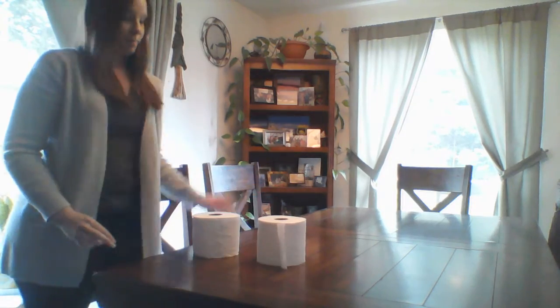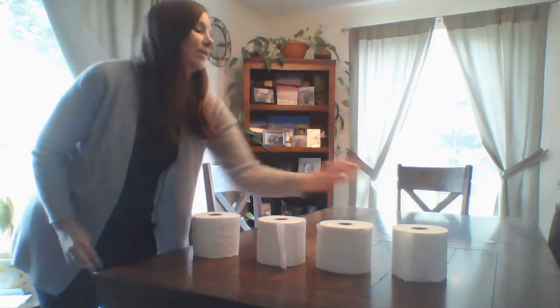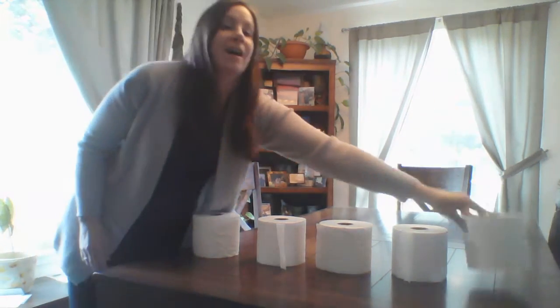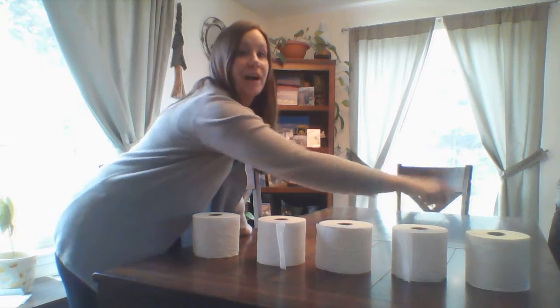I have one, two, three, four, five rolls of toilet paper. One, two, three, four, five.